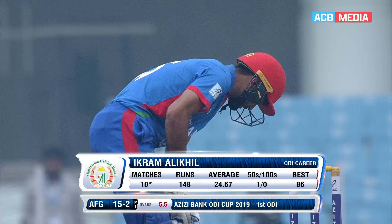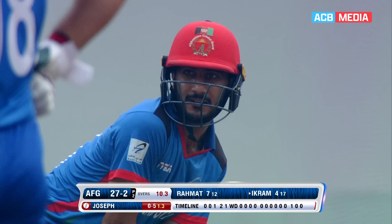Ikram Ali Khil had good experience playing against West Indies in Golden World Club in England. 10 matches, 148 runs. Best of 86 against West Indies.